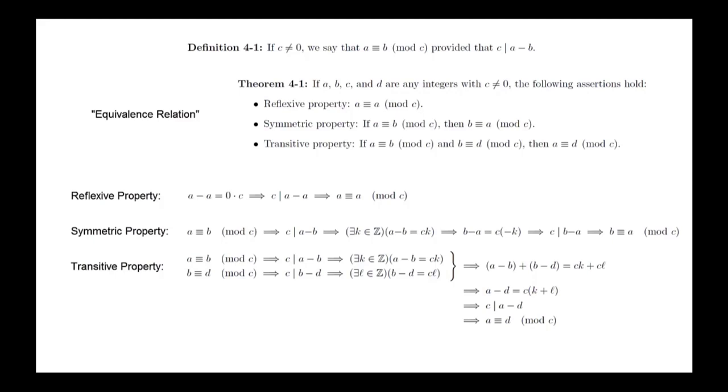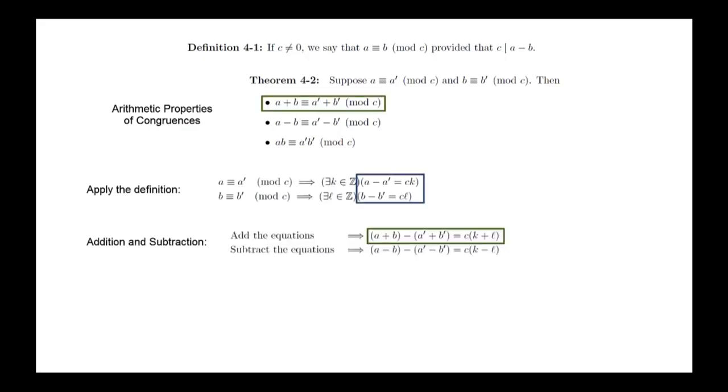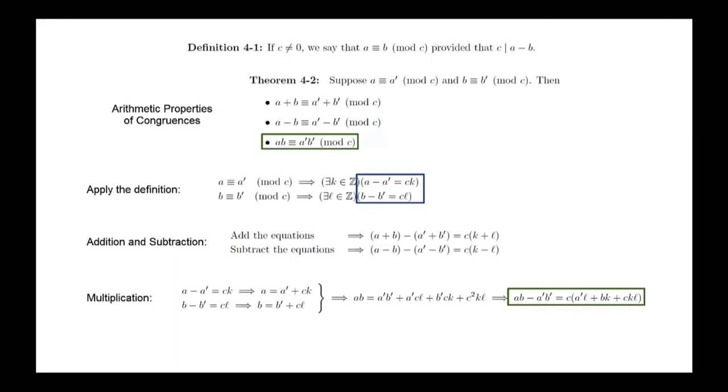We actually get even more properties with congruences — they also satisfy arithmetic properties. Theorem: Suppose a is congruent to a prime mod c, and b is congruent to b prime mod c. Then: a plus b is congruent to a prime plus b prime mod c; a minus b is congruent to a prime minus b prime mod c; and a times b is congruent to a prime times b prime mod c. To prove this, we first translate the assumptions into equations we can manipulate. Adding the equations together gives the first statement. Subtracting the second from the first gives the second statement. We can prove the third statement by multiplying the equations together, but we need to solve for a and b first. There is also a theorem for division, but it has an extra condition.